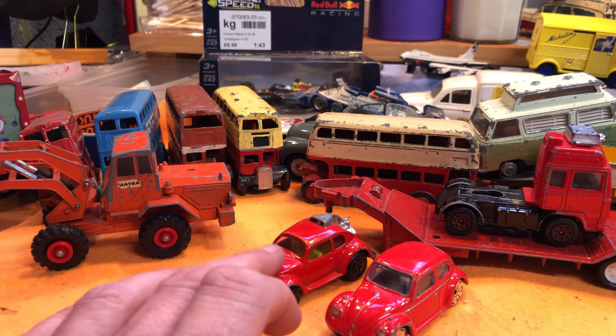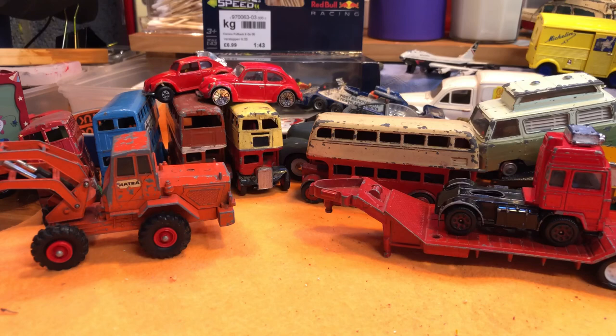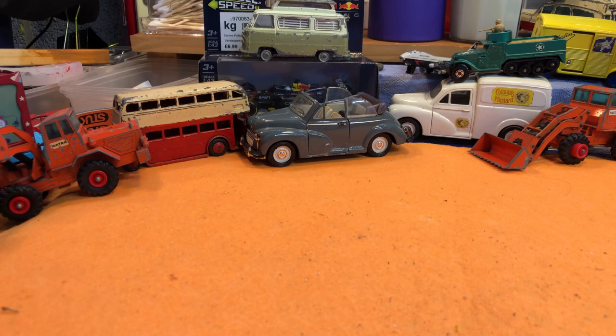So let's put those on the roof — and that is the purchases for the month. Now we've come on to the donations, and as I said, Luke at Diecast Outlaw has sent me quite a few, so I'll just get them out of the bag and we'll go through them.